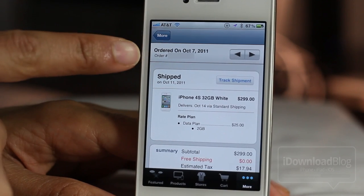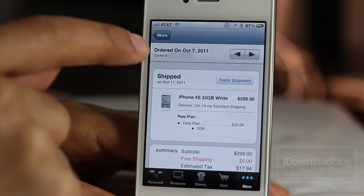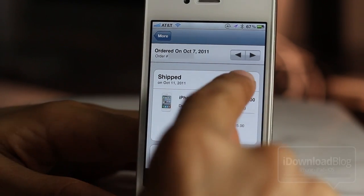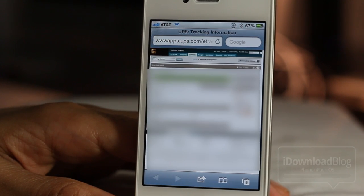Once it does ship, you'll see this little Track Shipment option — that button right there. You'll see that and that way you can actually track your shipment and find out exactly when it'll hit your home or when it's scheduled for delivery.